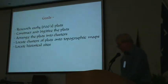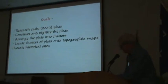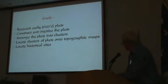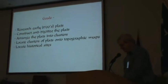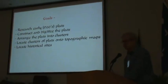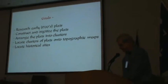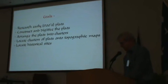The goals of the plat mapping include researching the plats, constructing and digitizing the plats, arranging them into clusters, locating the clusters on topographic maps, and using these maps to locate historical sites. I'll add a couple of goals: one being to compile a database for the land parcels, also to document the rationale for positioning the tracts, and hopefully to enhance functionality of the online index of the Department of Archives and History.